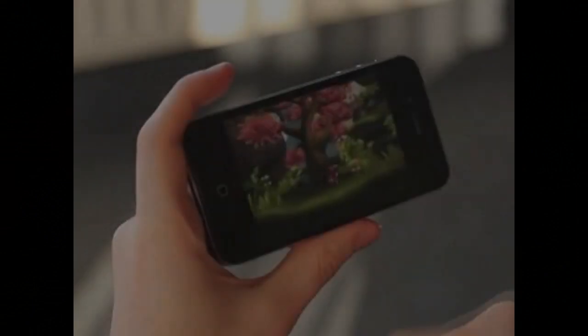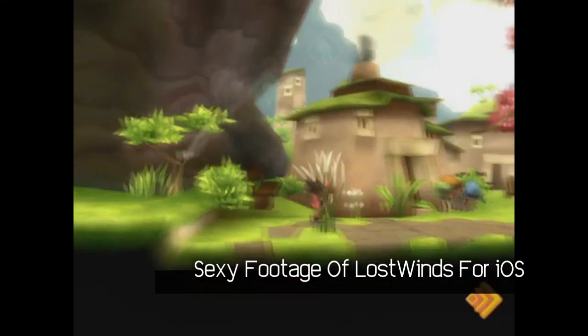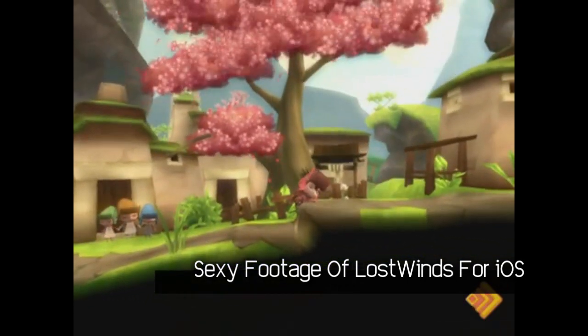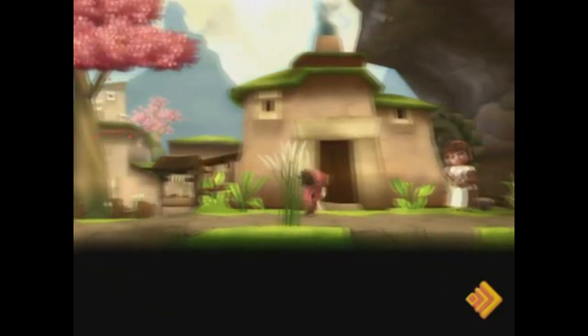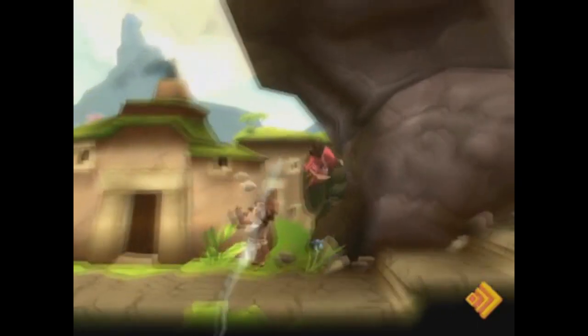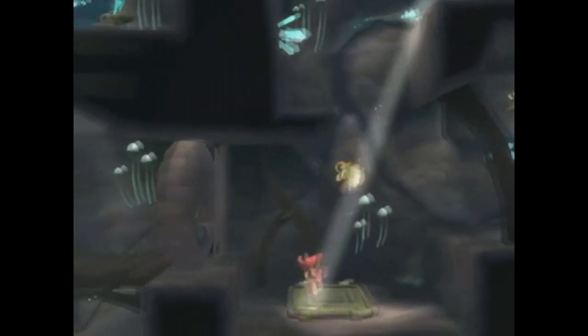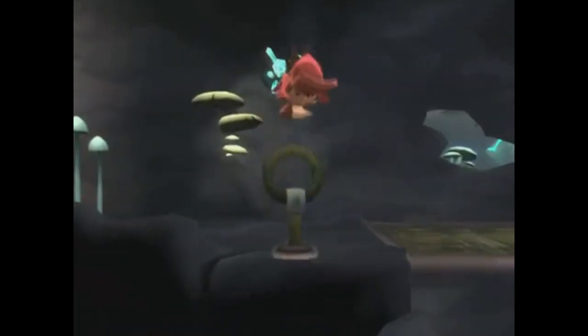You may have already forgotten about it by now, but Frontier Developments revealed their intention to bring their incredibly fun WiiWare title Lost Winds to iOS later this year. While it's not certain whether we'll have it by the end of the year, what we can say is that it looks perfectly at home on iOS devices and looks an absolute treat to play as well. Don't forget to pick up your jaws when the video ends.